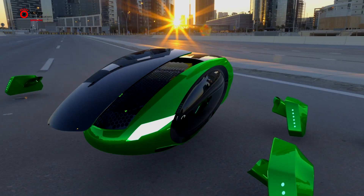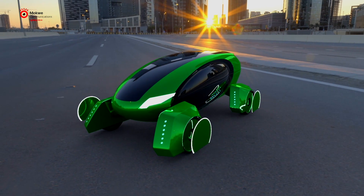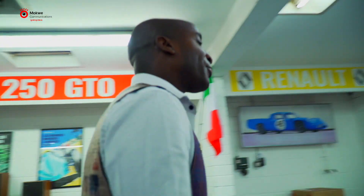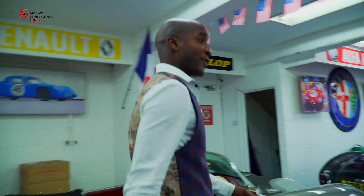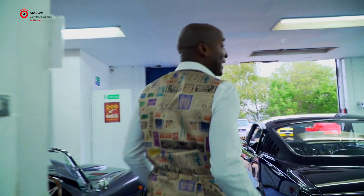My name is William. I'm the founder of the Academy of Robotics — we are an autonomous vehicle maker and our product is called Cargo. We're in a company called Pilgrim Motorsport; they are our project partners and we've been working with them for nearly three years now.